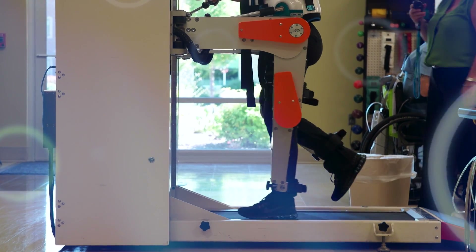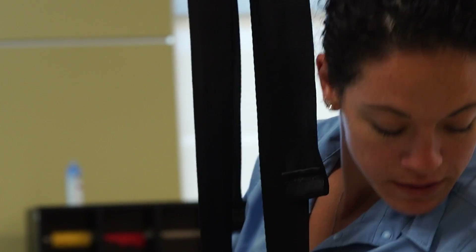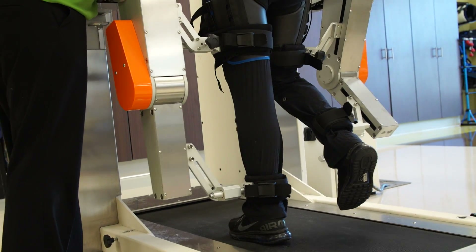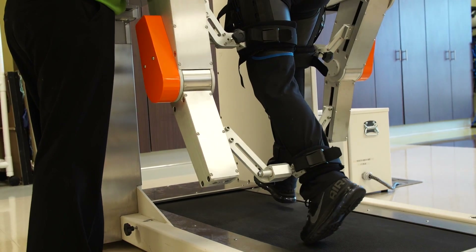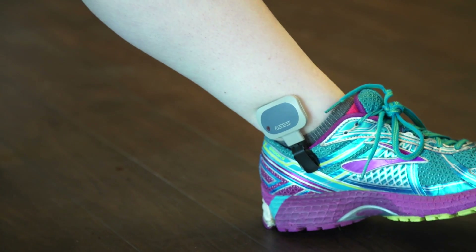We have LightGate, which is a body weight support system. The body weight system will keep them suspended without the fear of them falling and then being able to walk if they have that capability, or we can also incorporate the Bioness, which will actually aid with the facilitation of stepping if they're not able to do it on their own.